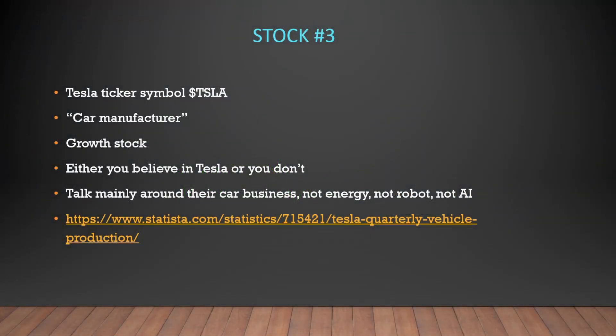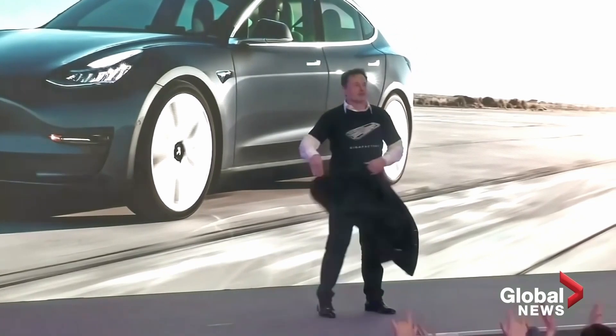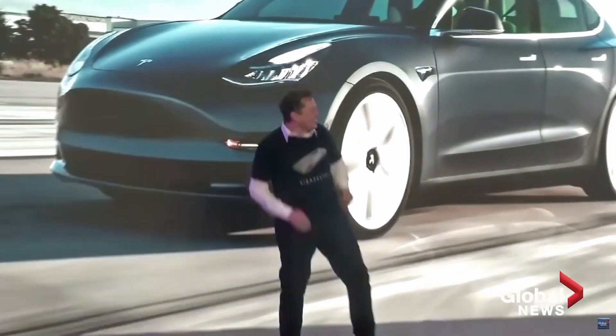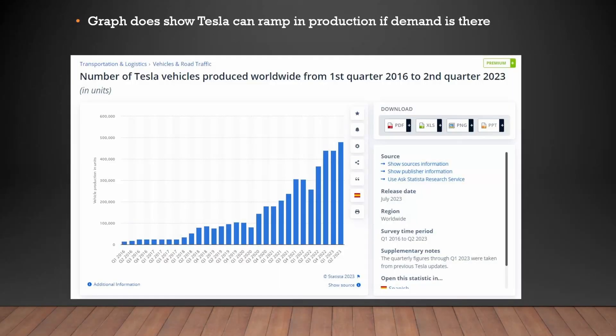Going into the last stock I'm buying, which is Tesla — no surprises here. We're going to value Tesla as a car manufacturer; they have other divisions but let's focus on car manufacturing. Tesla is a growth stock with a crazy high PE, still under 100 but still pretty high. For this video we're just talking about their car business, not the energy, not the robots, and not the AI. This graph really shows you that Tesla can and will ramp up production very quickly unlike other automakers — as of Q2 2023 it's just under 500,000 cars per quarter.